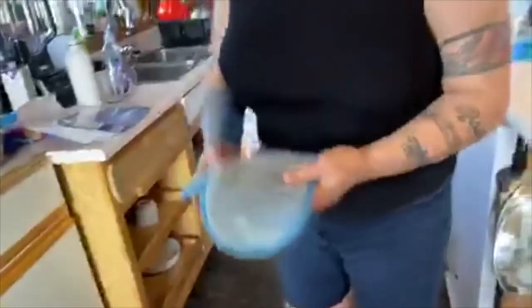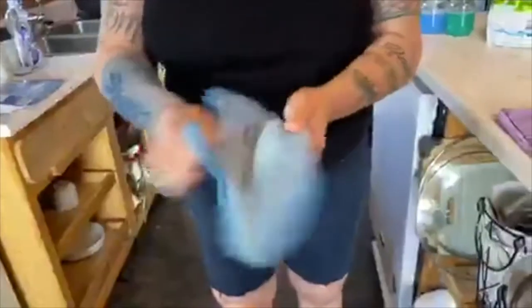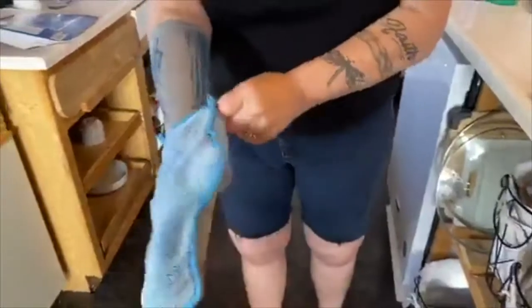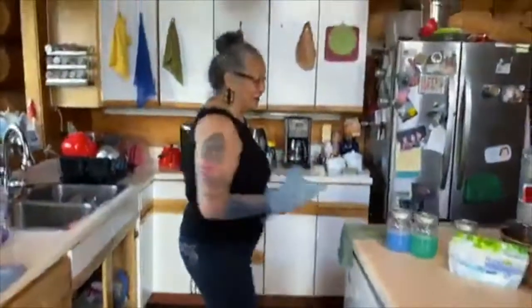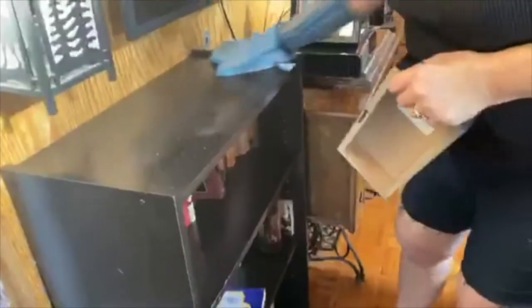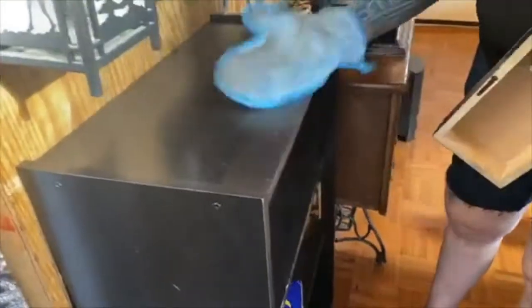This is our dusting mitt. The microfiber picks up the dust — you just want to charge it a little bit so there's a little static electricity in there. If you're left-handed you put it on this way, if you're right-handed this way — it's a miracle, you don't have to buy two. I'm just dusting here and it picks it up. I used to use Pledge and all kinds of horrible chemical cleaners. You clean off the dust mitt with this brush over the garbage can.